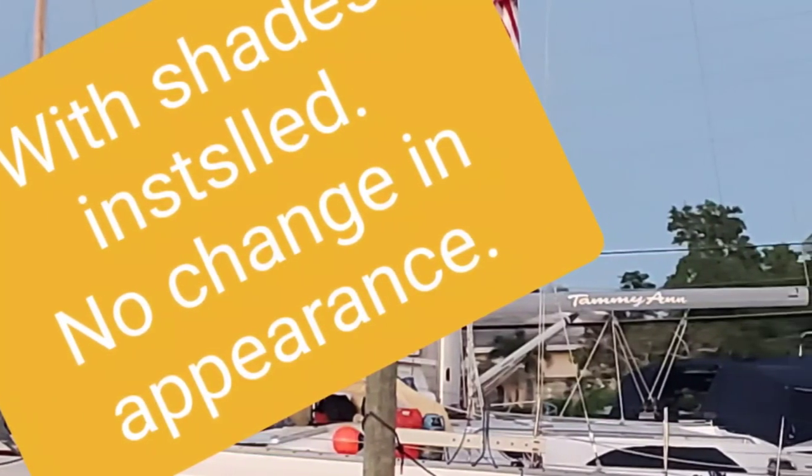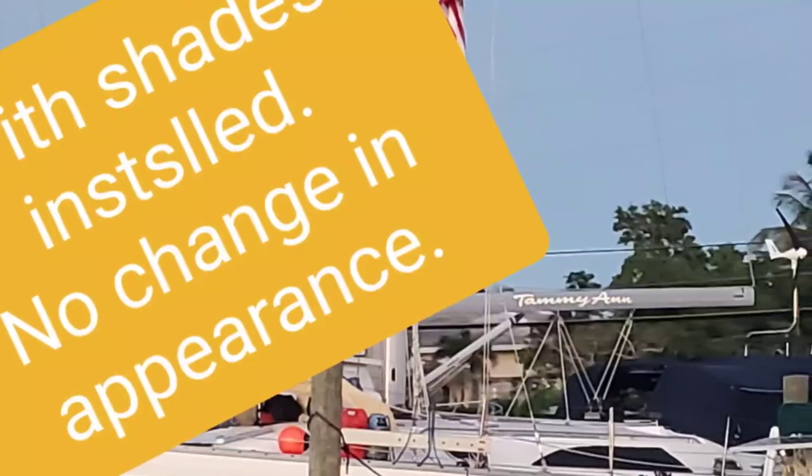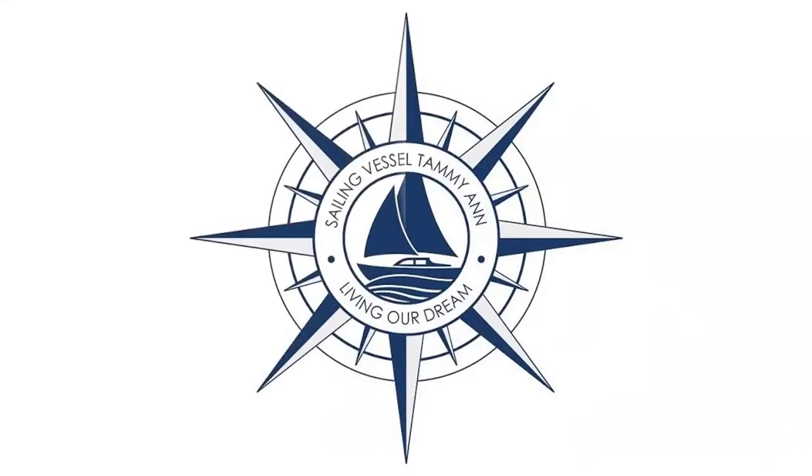As we continue to live our retirement dream, we are so very happy that we installed Easy Snap sunshades.